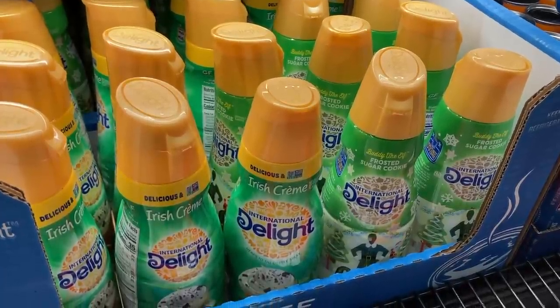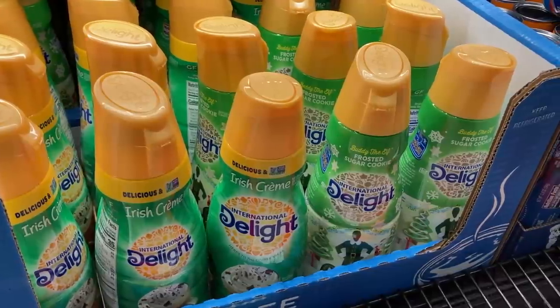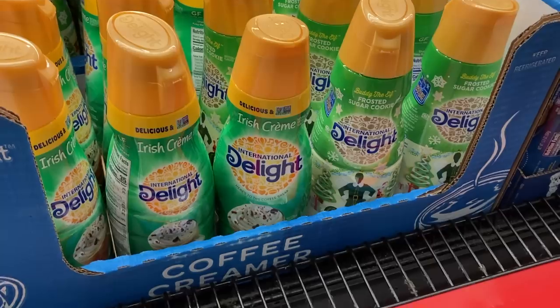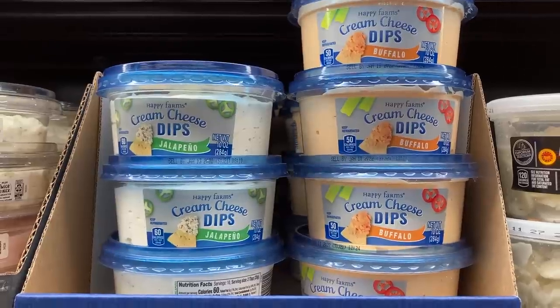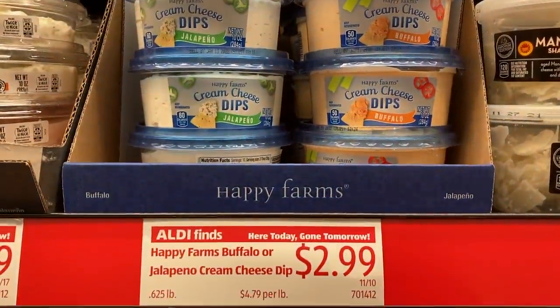Speaking of name brand, they had these International Delight coffee creamers in Irish cream and frosted sugar cookie. I just wish the bottles weren't so big because I want to try all of these delicious flavors but I just don't think I could get through them fast enough. These cream cheese dips look really tasty too — there's jalapeño and buffalo, so both of them probably have a little bit of a kick, but they're Aldi brand and only $2.99 each.